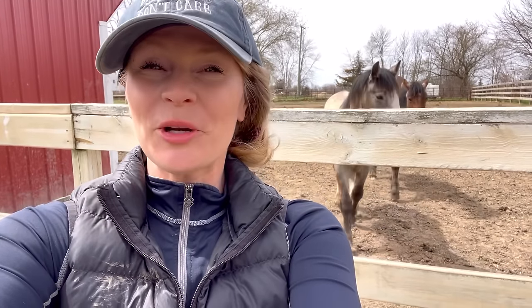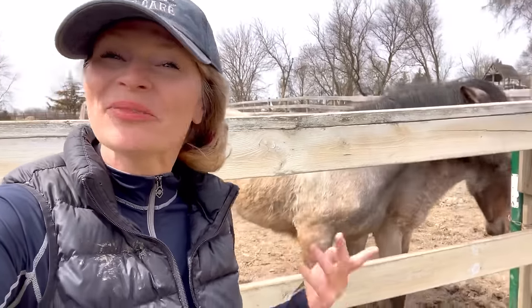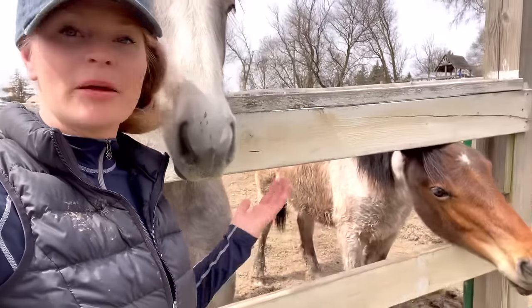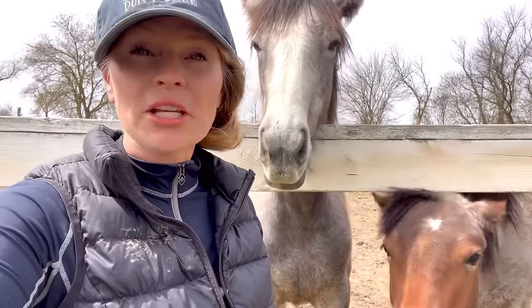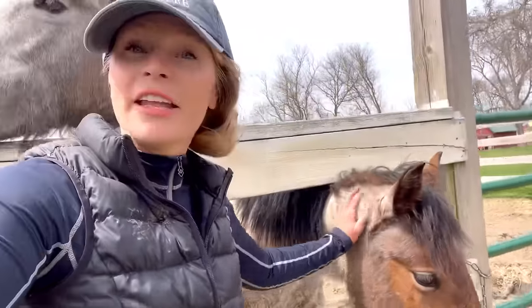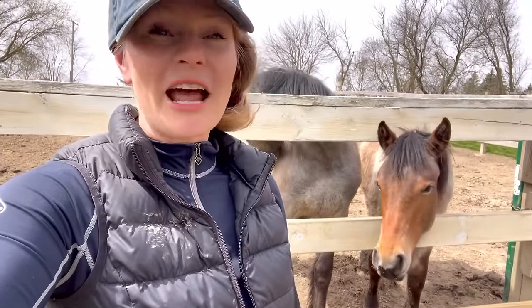Hey horse lovers! Welcome back to Free Spirit Equestrian. Today we are going to be grooming the foals and working on shedding them out. They're obviously shedding naturally — we're not doing anything extreme. We're just going to groom them because they have a bunch of loose hair since they are blowing their baby foal coats. We're also going to talk about their colors, how we know what their actual colors are, why they change, and why they shed their coats. This is going to be a super fun educational grooming video!